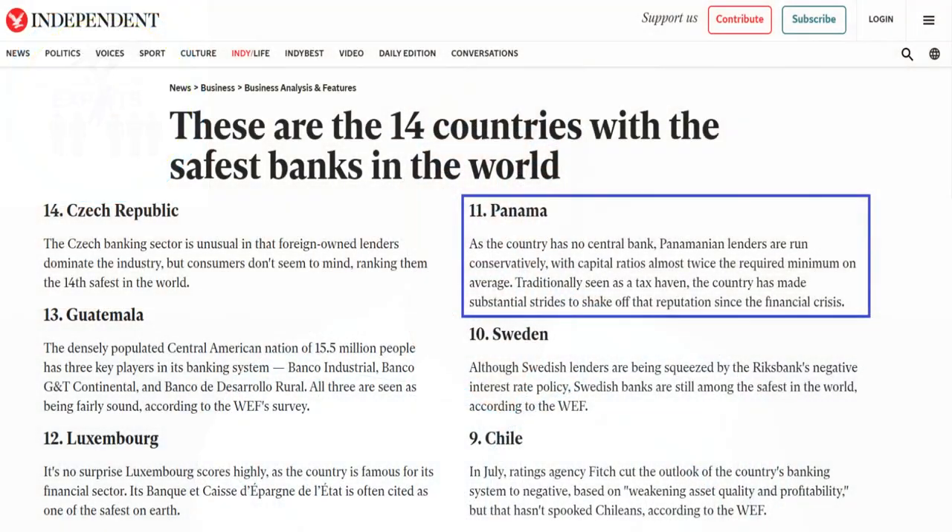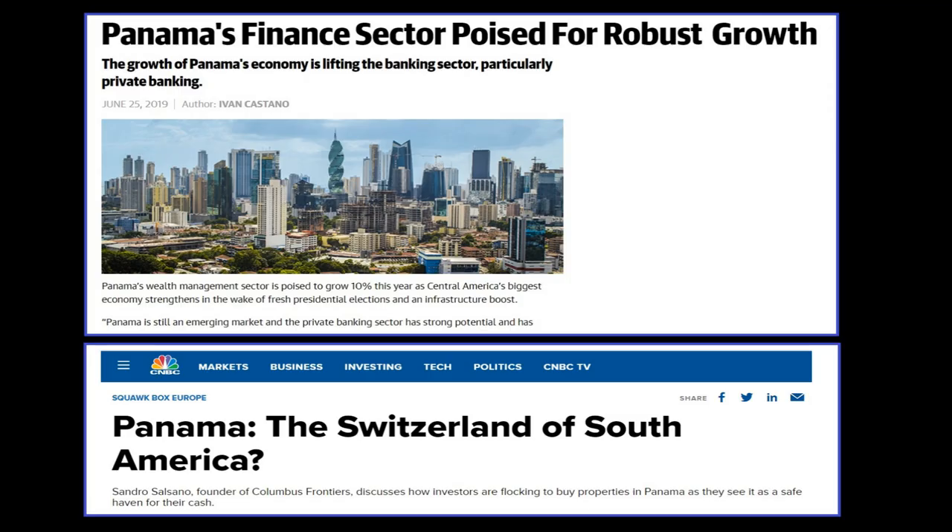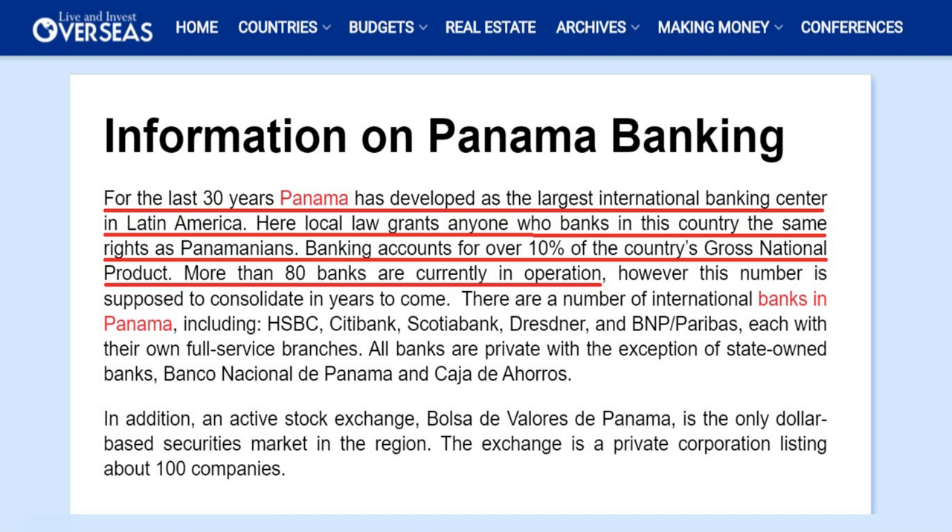When it comes to banking, Panama is recognized as having one of the world's best banking systems. For the last 30 years it has been the top international banking center in Latin America, and it ranks as the 11th safest banking system in the world. Panama has also been recognized as the Switzerland of Central America and South America. The banking sector now accounts for 10% of their gross domestic product.